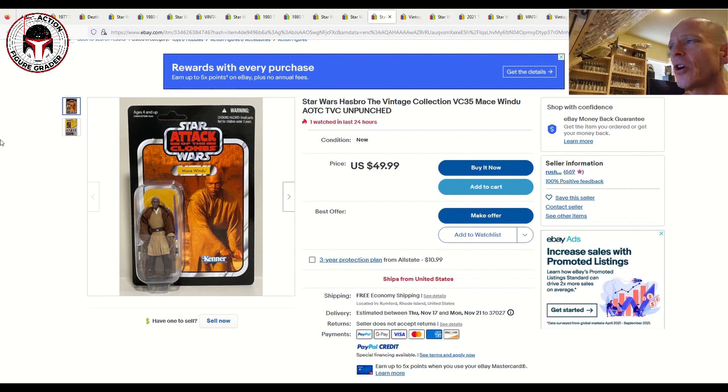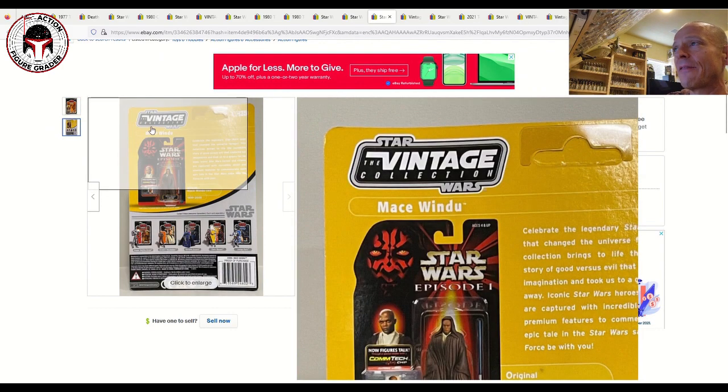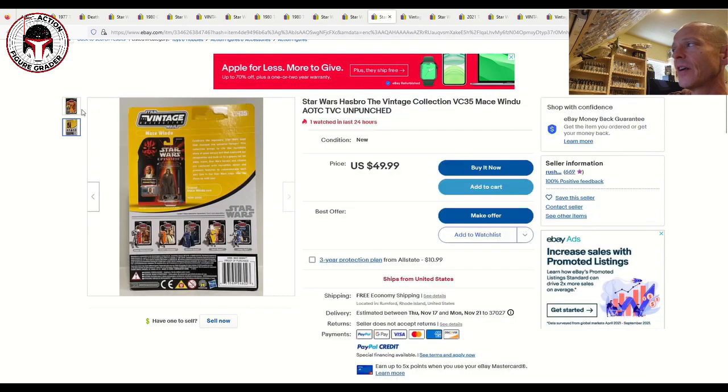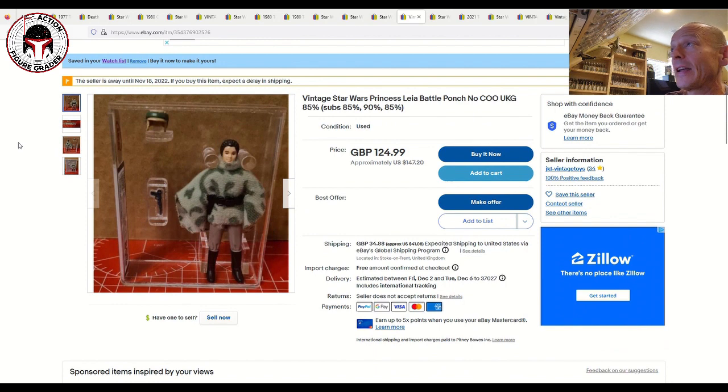Next up is an unpunched Mace Windu in pretty good shape with only light edge wear, for just $50 free shipping. That is a fantastic buy. Think about how far Mace Windu has fallen in price — it used to be close to $200. Ever since the reissue, the original always drops in price, but for $50 free shipping that is a fantastic buy.